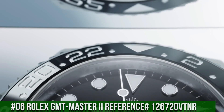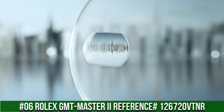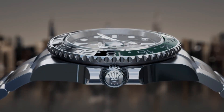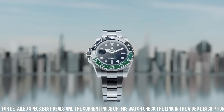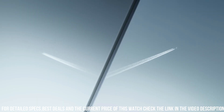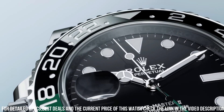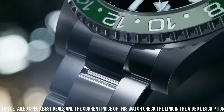Number 6: Rolex GMT Master II, reference 126720VTNR. Movement: automatic. Case material: steel. Bracelet material: steel. Men's watch. Weight: 4.5oz. Case: 40mm diameter by 12mm height, 48mm lug-to-lug. Oystersteel 904L case, brushed with polished sides, with integral crown guard. Notched Oystersteel bezel, bi-directional 24 clicks. 24-hour green-black Cerachrom insert. Recessed numerals and graduations coated with platinum PVD. Sapphire crystal with anti-reflective coating and Cyclops lens over the date.